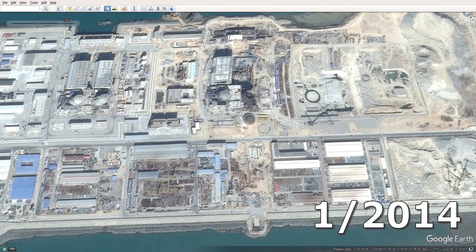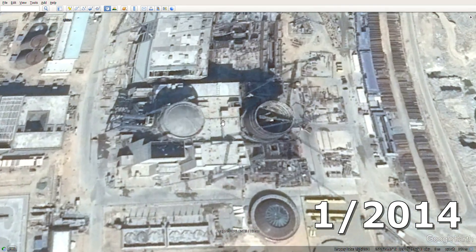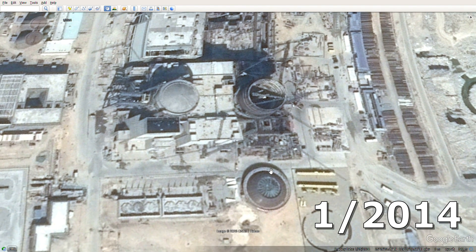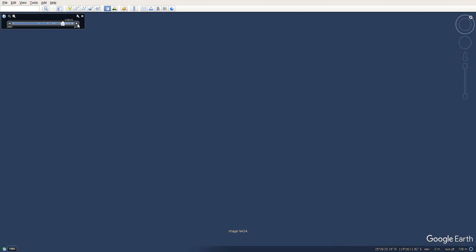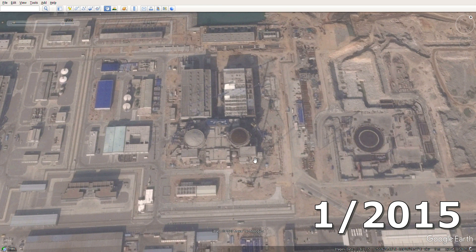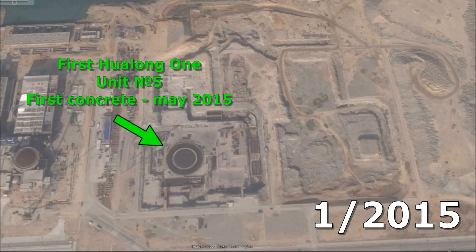Looking at units 3 and 4: in this image they have been under construction for about 3 and 2 years respectively. On the fourth unit, the containment dome has not yet been installed — here it lies and waits nearby. In January 2015, a year later, the dome of the inner shell has already been installed and the machinery hall has already been closed. And here is the fifth unit, where preparations are underway for pouring the first concrete into the round base — the foundation slab of the nuclear island — which will take place in a few months as part of a solemn ceremony.